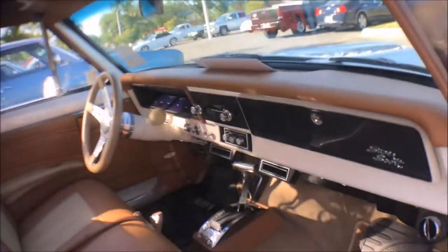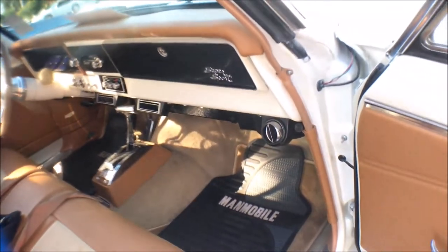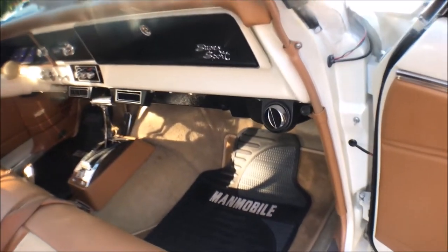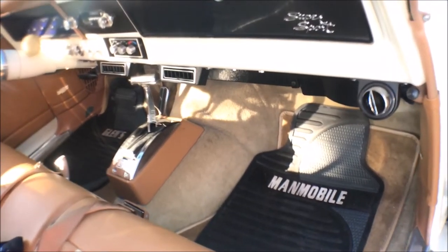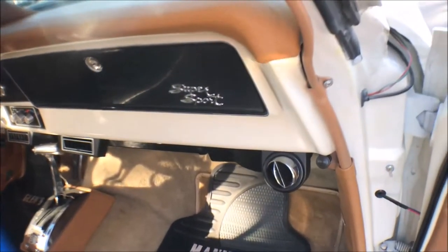It's got Vintage Air on it, Dakota Digital dash, power steering, power brakes, rack and pinion, and a B&M shifter too. Yes — and there's more Super Sport stuff on it.